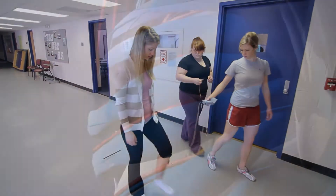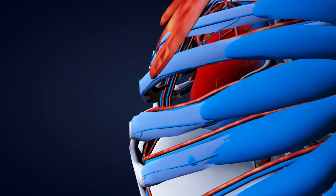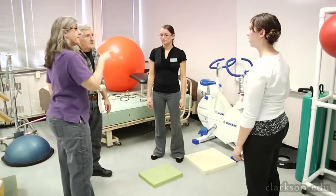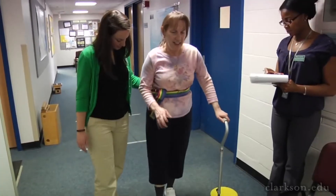Second semester we move into Cardiopulmonary, which deals with your heart, lungs, and all of that system. Third semester is your orthopedic semester, where you learn every type of orthopedic injury for every joint in the body — how to evaluate it and how to diagnose one of those injuries.